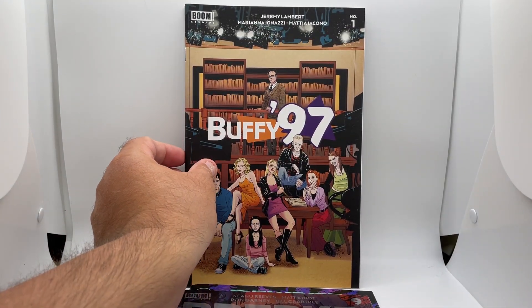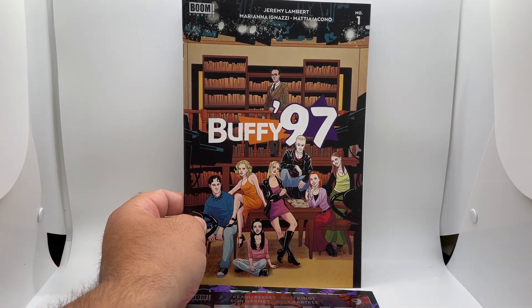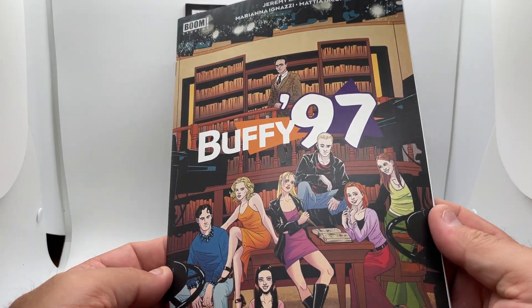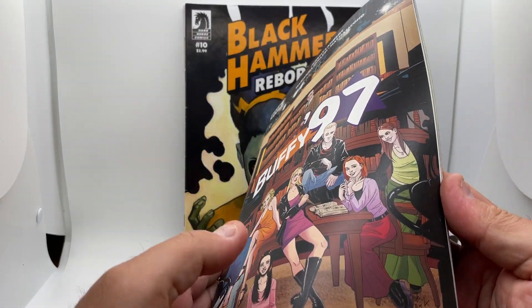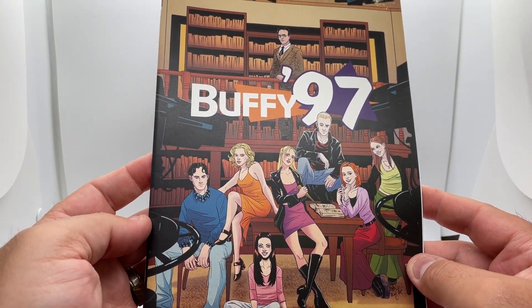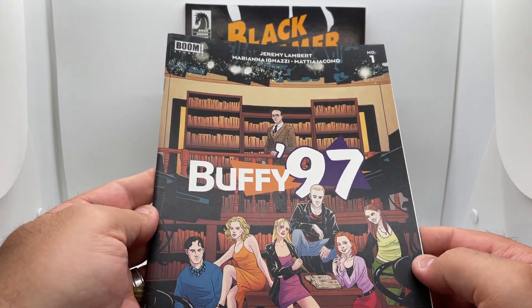Then we have another one — Buffy 97, which is another series for Buffy the Vampire Slayer. I have not read this yet. This is a cardstock cover, in great shape. Issue one — always appreciate those; we can jump into a series pretty easily.